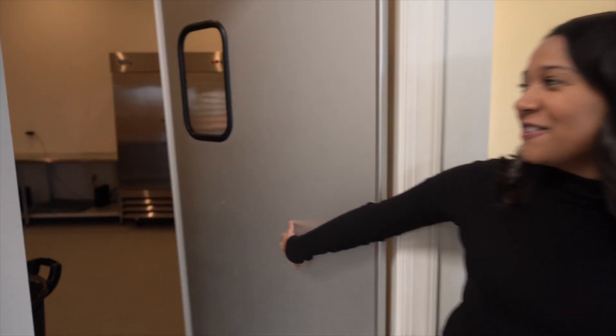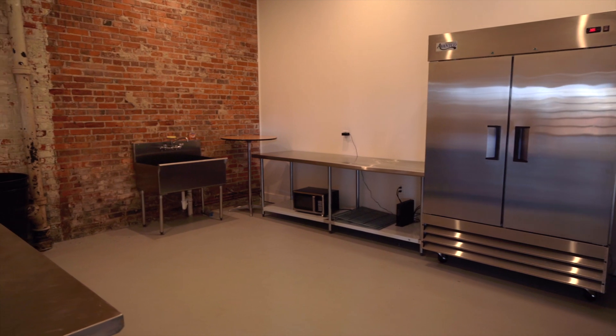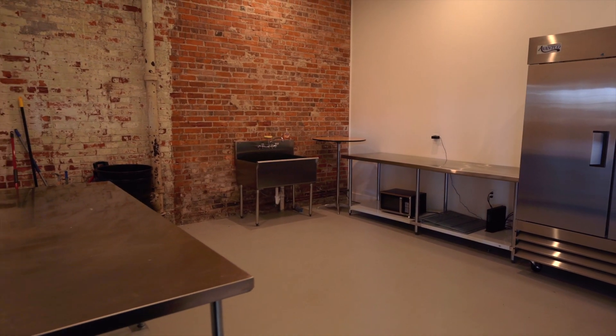They love to set up buffet or stations in our corner here in front of the catering kitchen, making it easy for your catering team to replenish food throughout the night. In here is our catering kitchen with lots of counter space, a sink, a double-wide fridge, and plenty of space for your caterers to prepare your food.